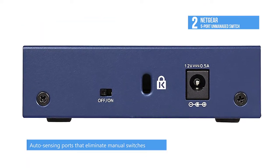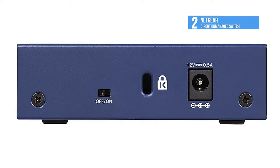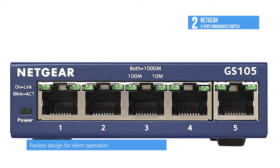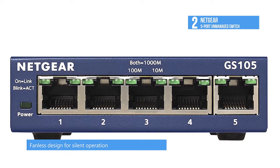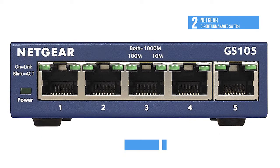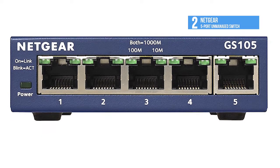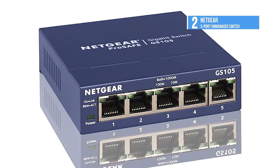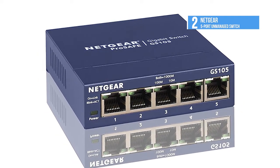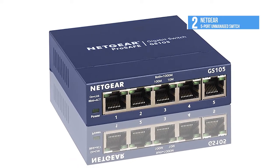The switch honors priority tags at both the Layer 2 and Layer 3 level. If your network is set to support jumbo frames, every port supports up to 2000 Mbps in dedicated bandwidth. Automatic flow control ensures smooth traffic, with a queue buffer memory of 12K bytes per port and a MAC address table size of 4000. The switch has status LEDs for power, link speed, and activity for each port.